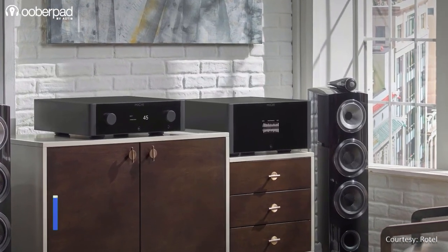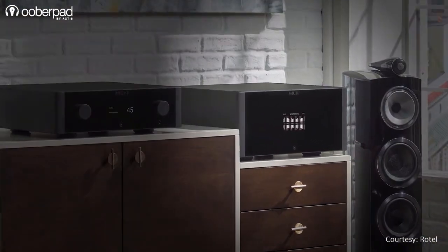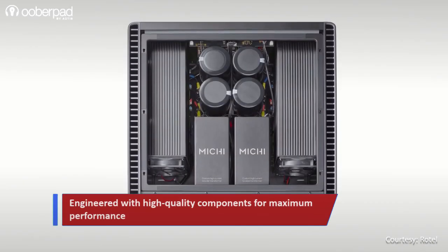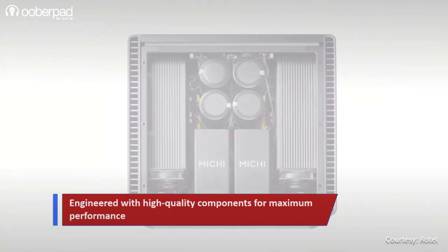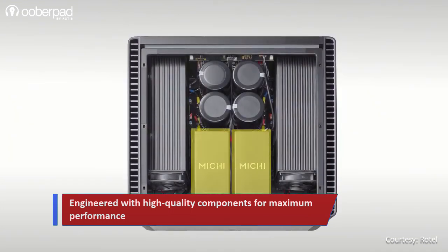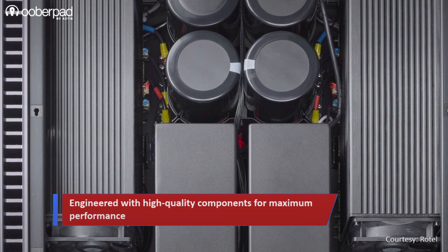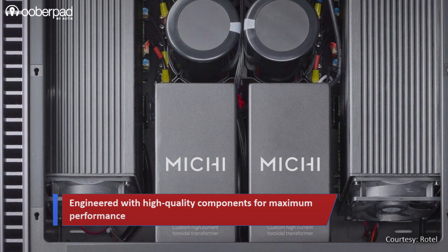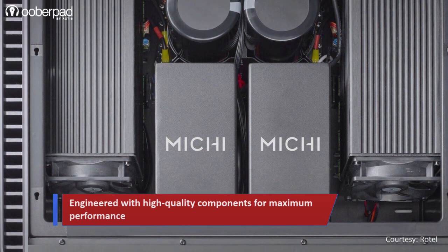To achieve best-in-class performance, the Michi S5 integrates the following components. It starts with a dual monoblock architecture equipped with twin, custom-engineered, and oversized, in-house manufactured 2200V toroidal transformers. These heavy-duty transformers are further isolated in individual epoxy-filled enclosures to eliminate noise and vibrations.